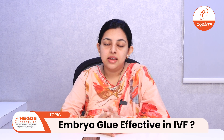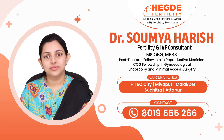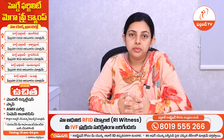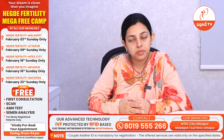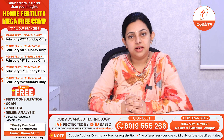Hello everybody. Now let us know how effective is embryo glue in increasing pregnancy rates in IVF treatment. Embryo glue is the culture media that we use during embryo transfer. This embryo glue increases the implantation rate by increasing the interaction between endometrium and the embryo, thus improving the implantation rate and also improving the positive pregnancy rates.